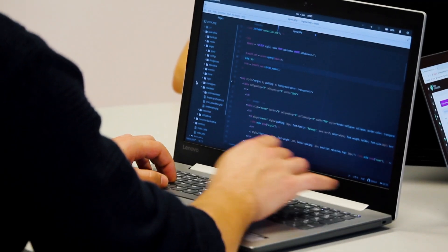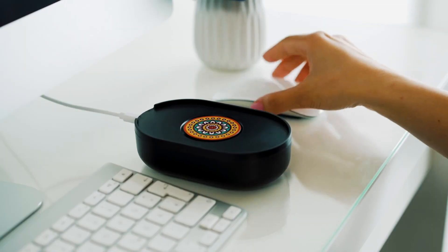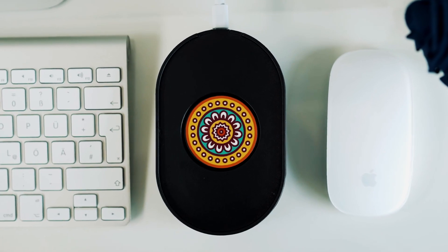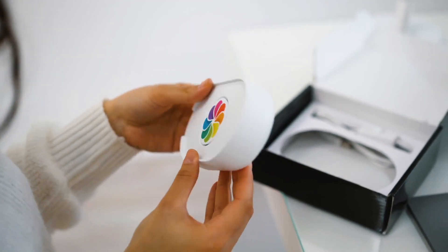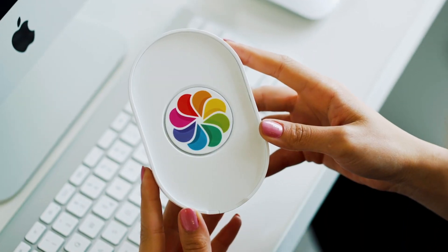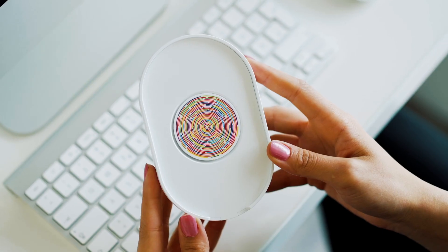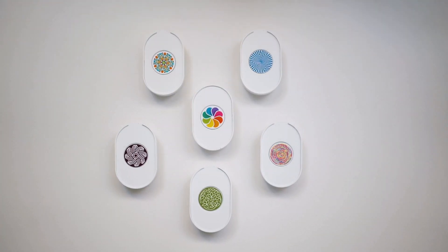No software installation or settings to fuss over — just plug it in, place your mouse on it, and you're good to go. With an easy on-off switch, LED indicator light, and a secure cradle to keep your mouse from slipping, it's a game-changer. Made in Texas, supporting American jobs. Keep your computer active and stay in control with the Tech 8 USA Mouse Mover.